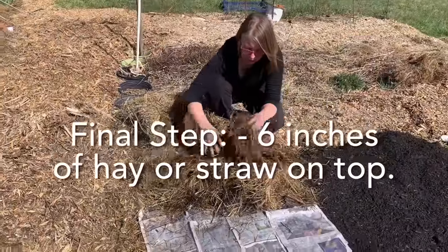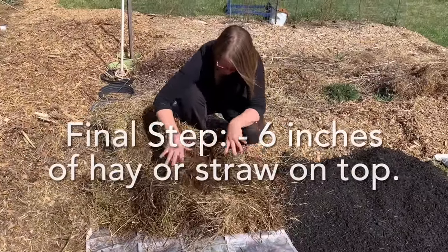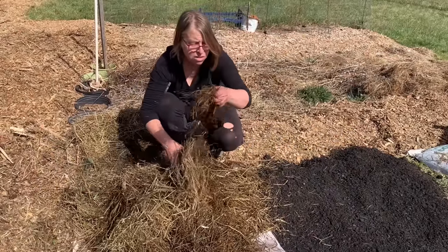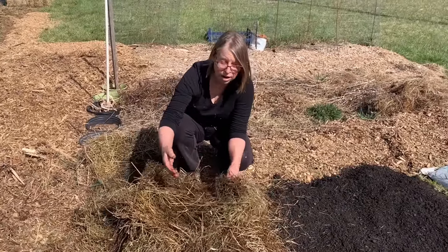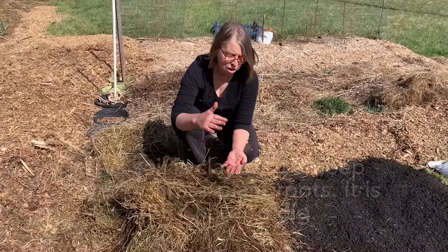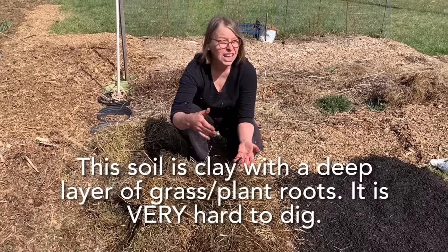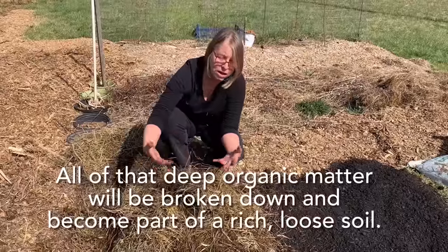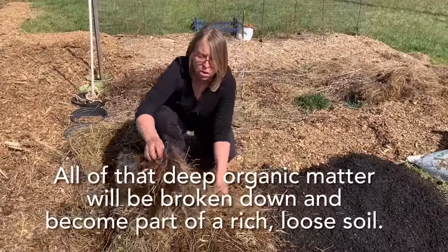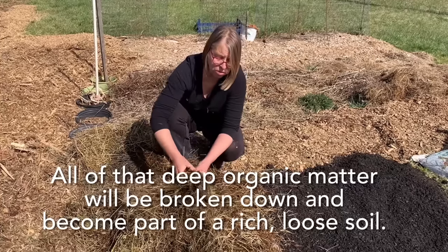It looks super thick right now, but it will just keep composting down. The beds are so rich because the soil here is hard and the grass roots in this hay field go down deep. When you go to dig, it's really hard work. Instead of tilling all that, this method makes use of it. In a minute I'll show you what the soil underneath — way down where the roots used to be — looks like.